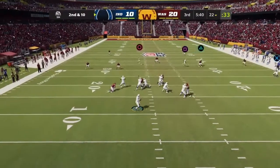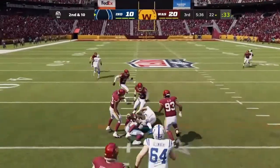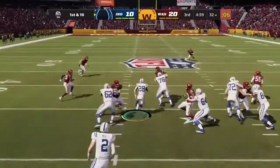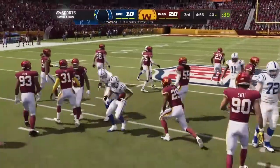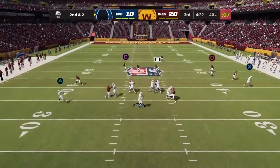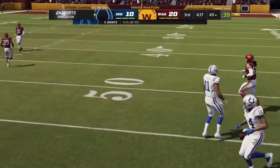On second and 10, Wentz — dancing to his left. I feel like he's right there. And you want this from your leader with this deficit at this stage of the game. Now Wentz — this will be taken in by Michael Pittman.